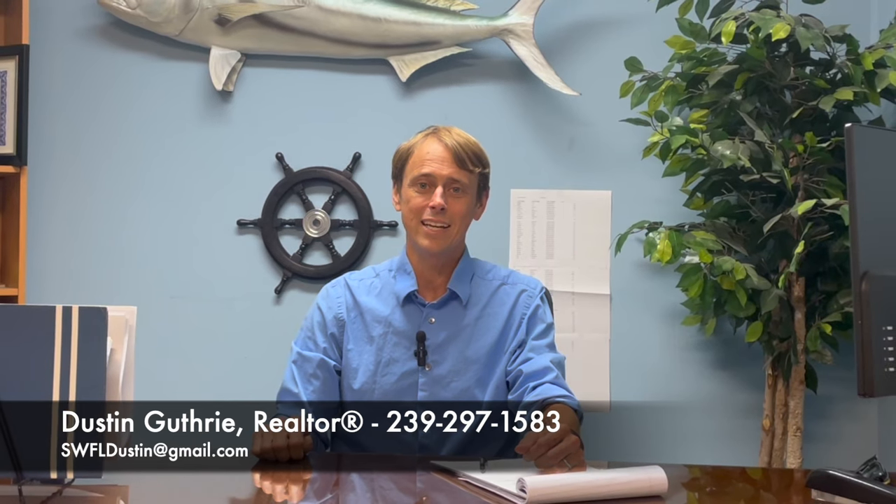My name is Dustin Guthrie, I'm a long-time resident and realtor here in southwest Florida with Schooner Bay Realty. I put out multiple videos like this every single week, so if you're not already subscribed please go ahead and subscribe. If you're looking for something in southwest Florida or have a property to sell, my contact info is down in the description. I promise nobody is going to work harder for you — I was in a 150-degree attic for a client just so we would close on time.